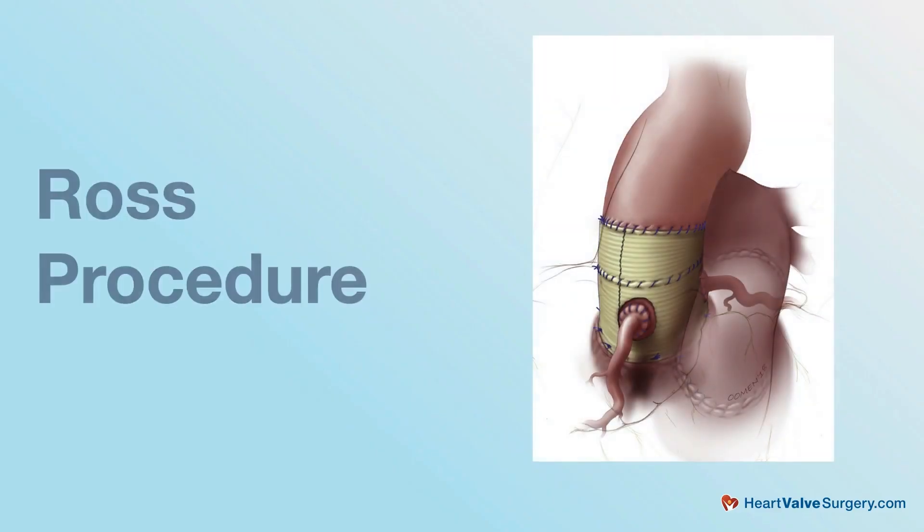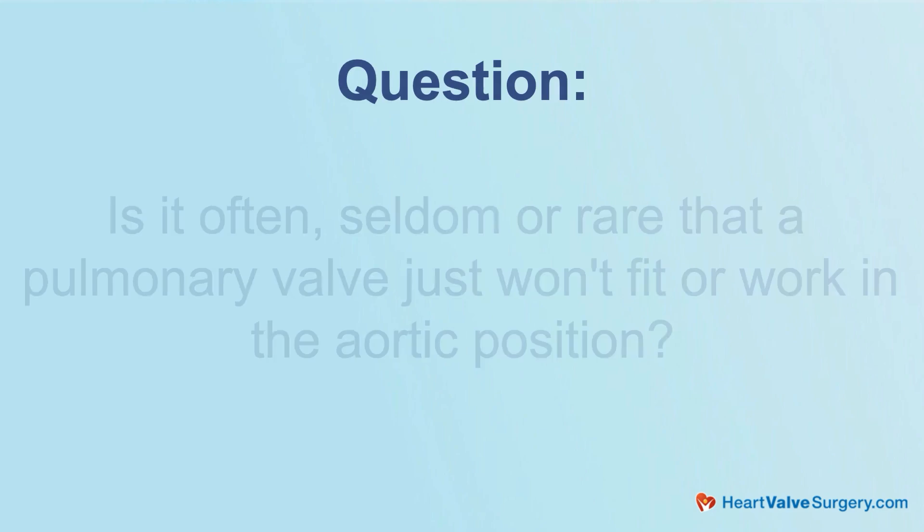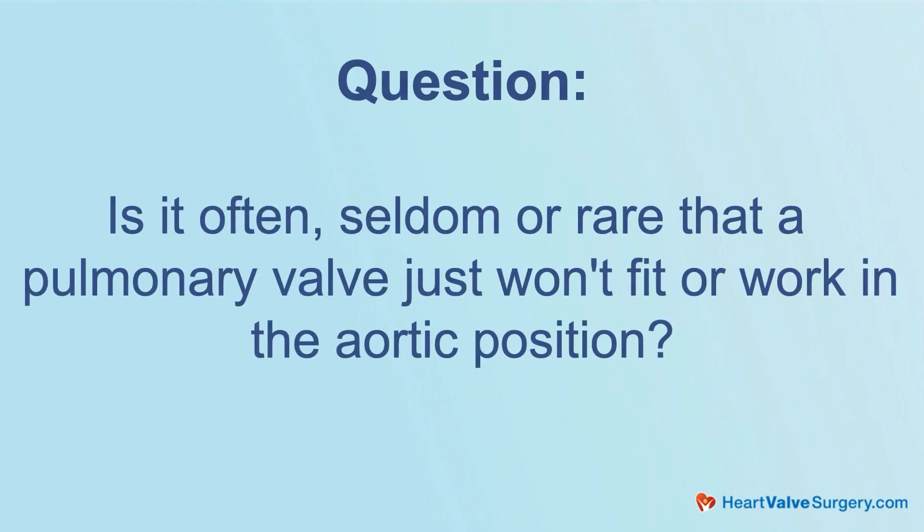One thing — given we've known each other for 10 years plus — we always talk about is the Ross procedure. I'm a patient, you are a superstar Ross procedure surgeon. One of the questions I remember is when you're going in for a Ross, my surgeon said to me: 'Hey Adam, I'm going to do my best to give you a Ross procedure, but there's a possibility that the pulmonary valve may not be best suited for the aortic position.' I'm curious to know: when you're doing your Rosses, is it often, seldom, or rare that a pulmonary valve just won't fit or work in the aortic position?